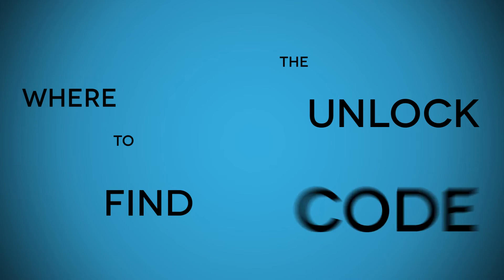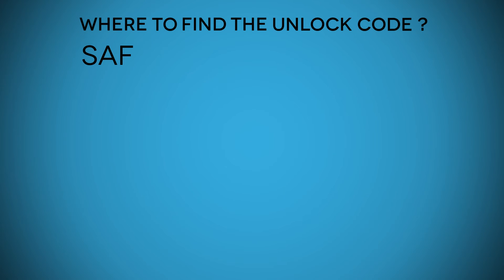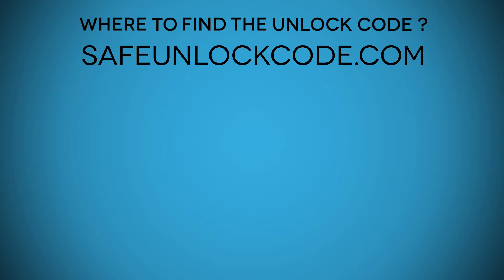Where to find the unlock code — this is where safeunlockcode.com comes in to help you. All you need to do is follow these three simple steps.